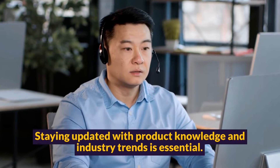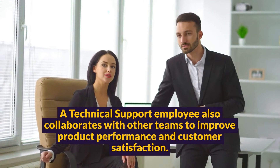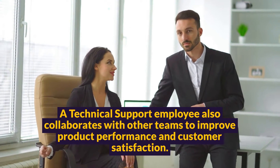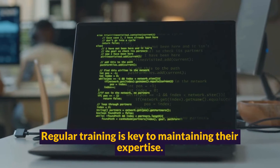Staying updated with product knowledge and industry trends is essential. A technical support employee also collaborates with other teams to improve product performance and customer satisfaction. Regular training is key to maintaining their expertise.